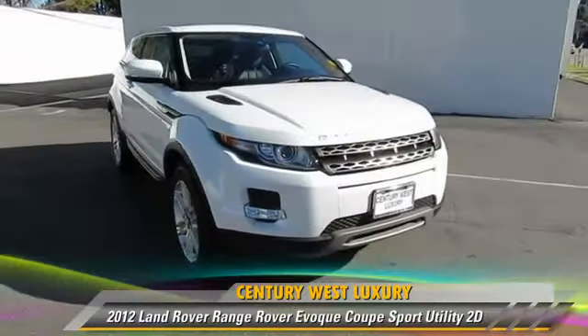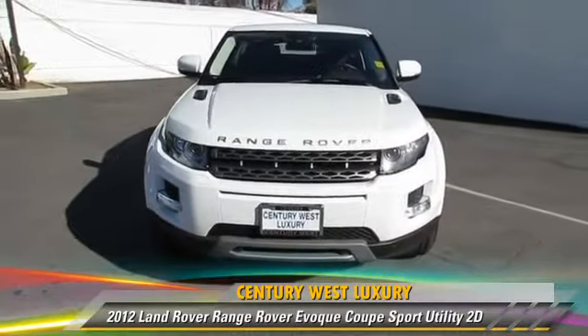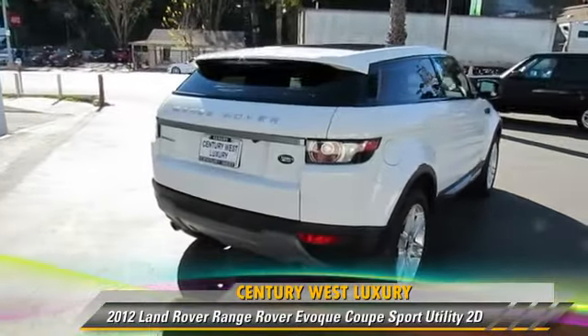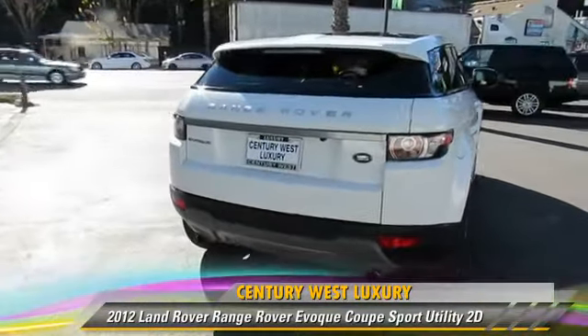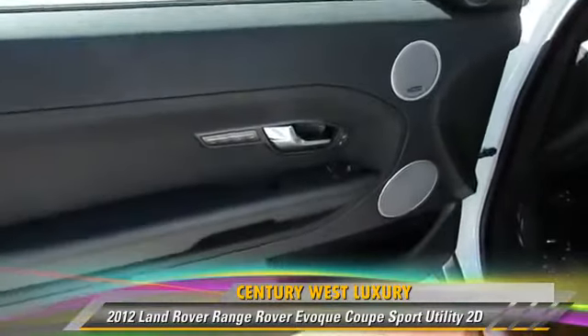The 2012 Land Rover Range Rover, powered by a turbo 2.0-liter 4-cylinder engine, with a 6-speed automatic transmission, this 4-wheel drive sport utility vehicle, with fewer than 10,000 miles on the odometer, is well equipped.